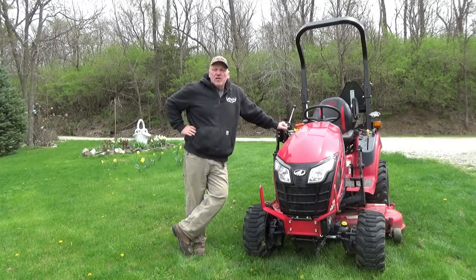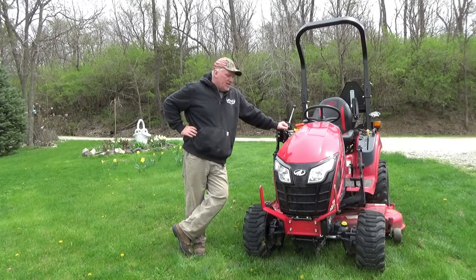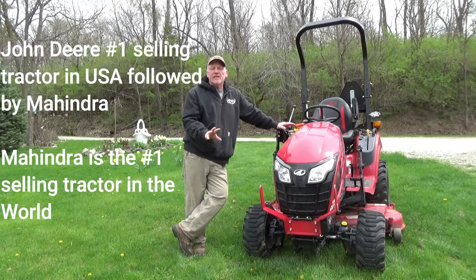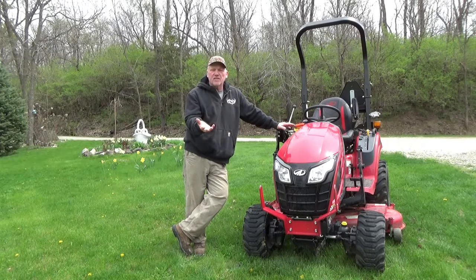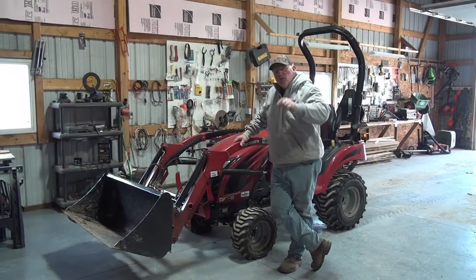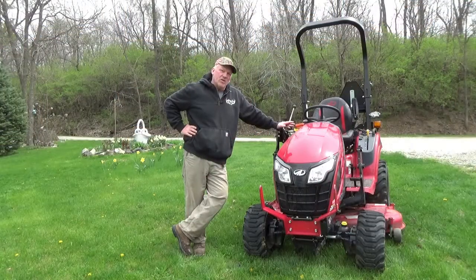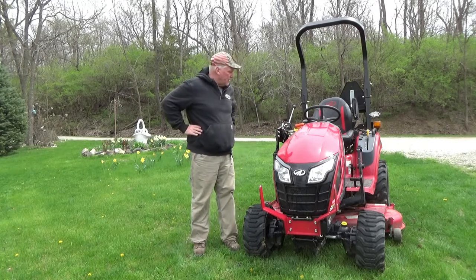Believe it or not, Mahindra is the number one selling tractor in the United States. This tractor does come with the belly mower and it does have a loader. I don't have the loader on for this video — I'll include a little clip so you can see what the tractor looks like with the loader. We'll also include a separate video on how to take the loader off and put it on, and also the mower. It's a super nice tractor as far as being able to add and subtract implements.